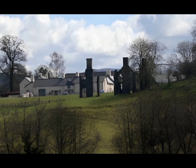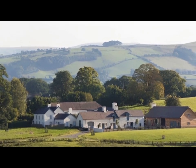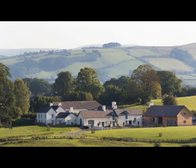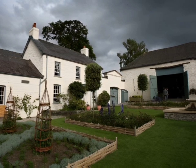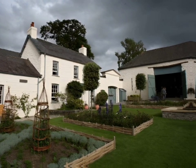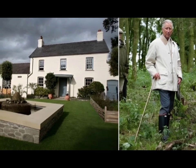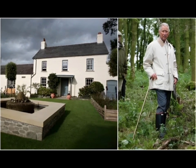Llwynywermod Estate, also known as Llwynywermod, is an estate just outside the Brecon Beacons National Park in Carmarthenshire, Wales. The 192-acre estate is near the village of Myddfai, Llandovery, Carmarthenshire, and was purchased by the Duchy of Cornwall for use by King Charles while he was the Prince of Wales.